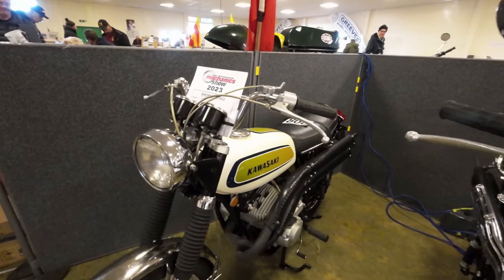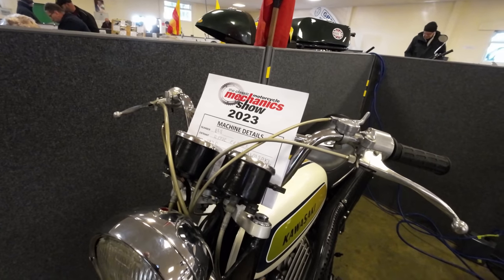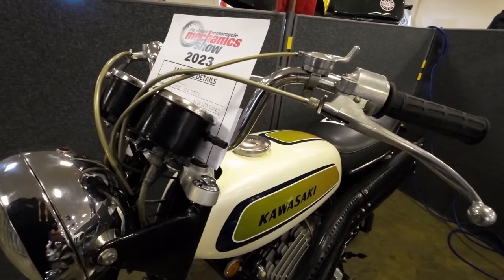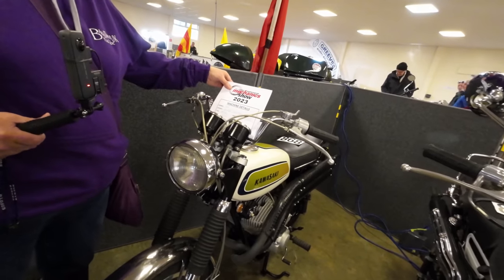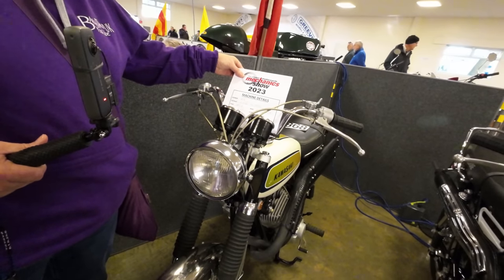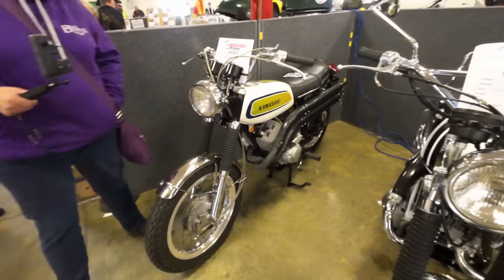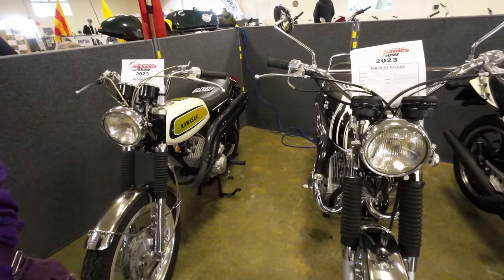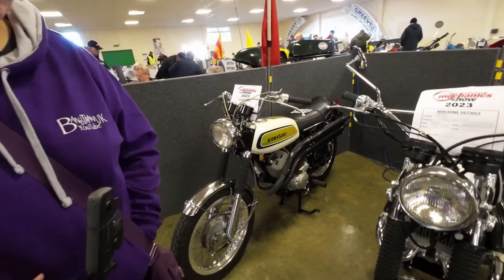What is that? A 1990 Kawasaki — I can't read the model. Can you read the model number? Z50... it's 250. It's a 250, yeah.